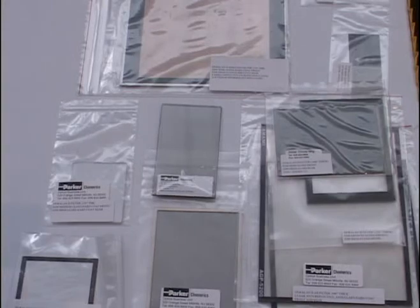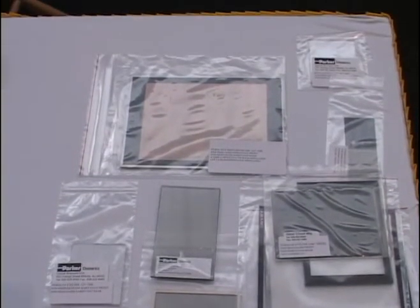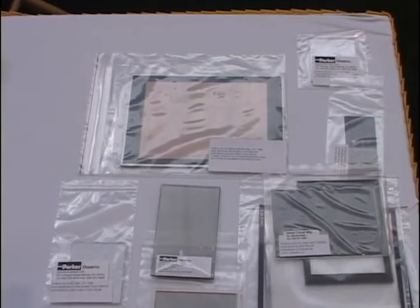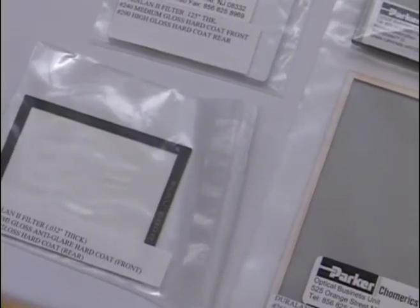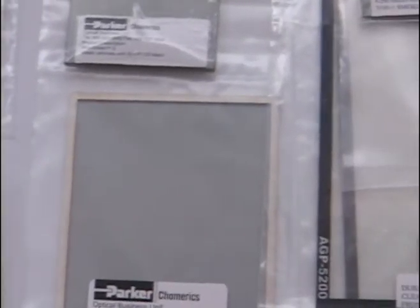We also manufacture a wide variety of shielding products for displays. They consist of both plastic and glass laminations. The laminations would include 80, 50, and 100 OPI woven mesh.